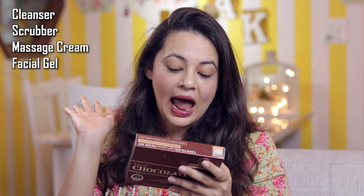Recently I went to Jaipur and before that I did my facial using this kit. My parlor wali didi did it so I couldn't shoot that time, but I thought of reviewing this product. This is a compact facial kit which has a cleanser, a scrubber, a massage cream, a facial gel, and a face pack — five things in total.